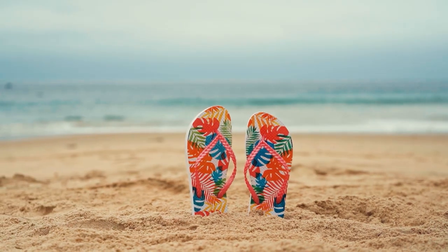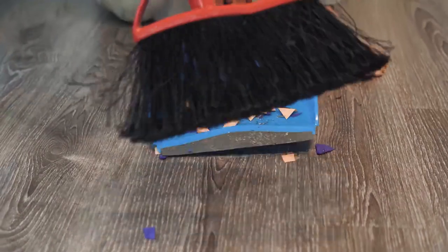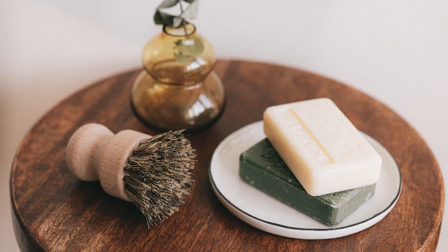Next item is slippers or flip flops — you can use them for the toilet instead of shoes. Also purchase a broomstick to clean your room. For toiletries, purchase toothpaste and brush, soap and soap box, a bucket, and a mug.